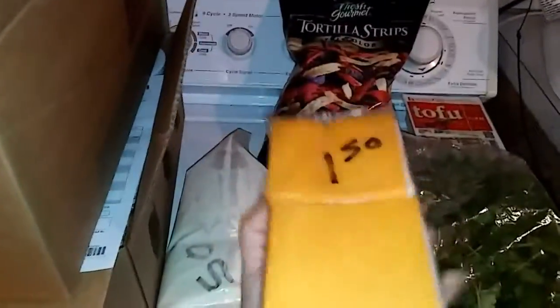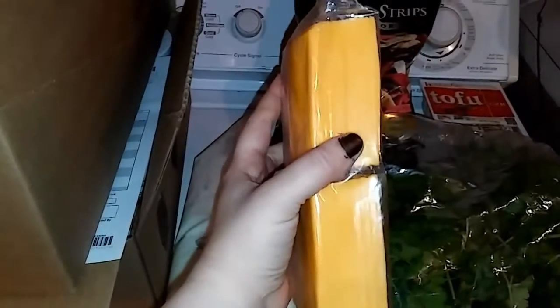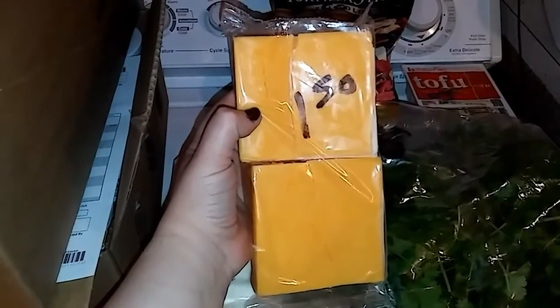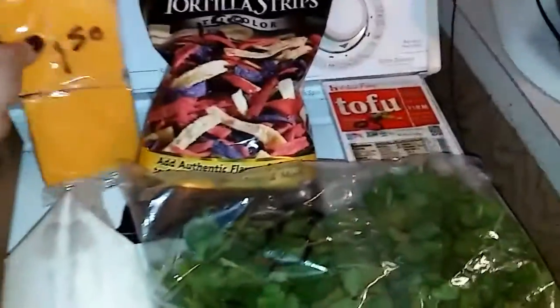I'm not sure if this is cheddar or American cheese, but 32 cheese slices don't even expire until April — for $1.50 — because the top slice got cracked, so they marked it down.